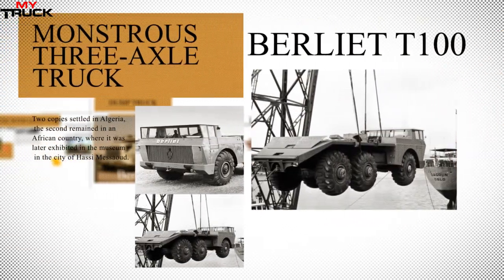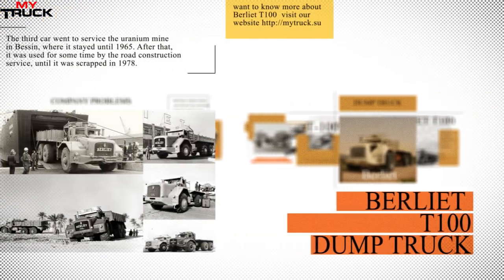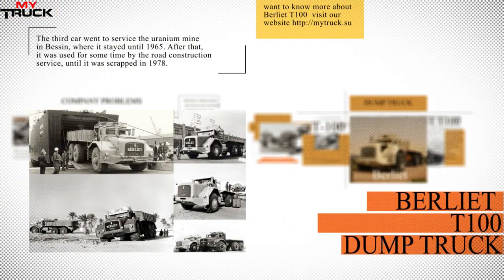Such heavy vehicles turned out to be not very convenient in practice and were soon decommissioned. Two trucks were cut for scrap, one remained in Algeria as a monument, and another is kept in the Renault Trucks factory museum. Berliet faced financial problems, the experimental T100 was sent to a landfill, and in 1967 the brand was bought by Citroën.